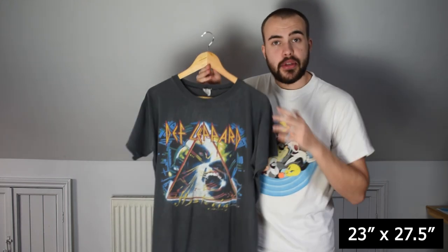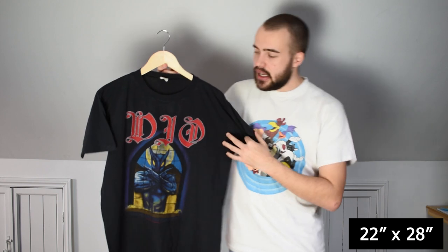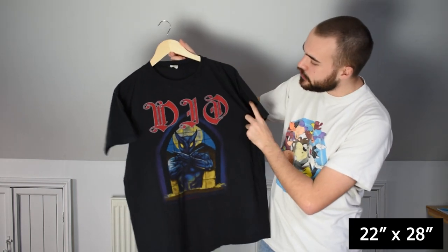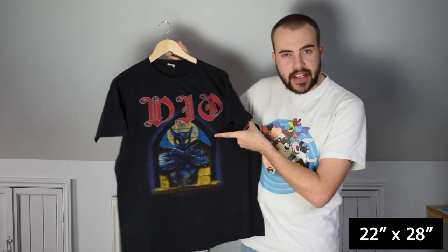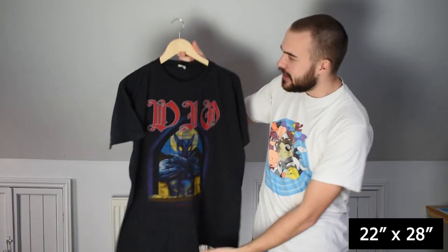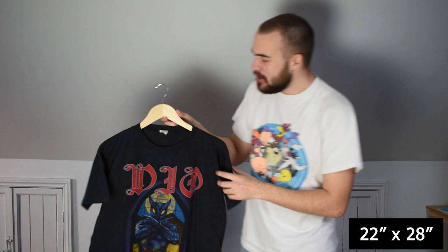Really good Def Leppard tee. So we had a Def Leppard tee from 1988, and this is a Dio t-shirt from 1987. Features Dio on the front with their character underneath. I've learned that Dio's character — this little panther-looking guy — is called Murray, similar to how Iron Maiden's mummy character is called Eddie. Faded tag, single stitch.